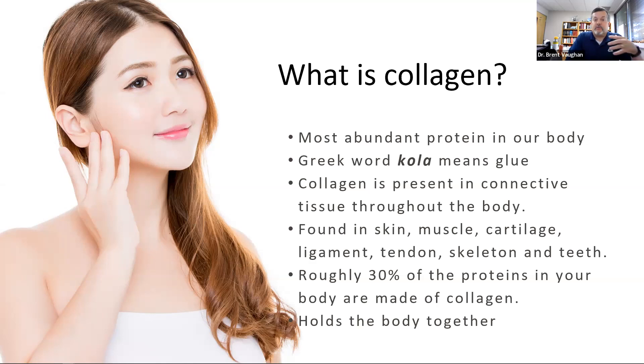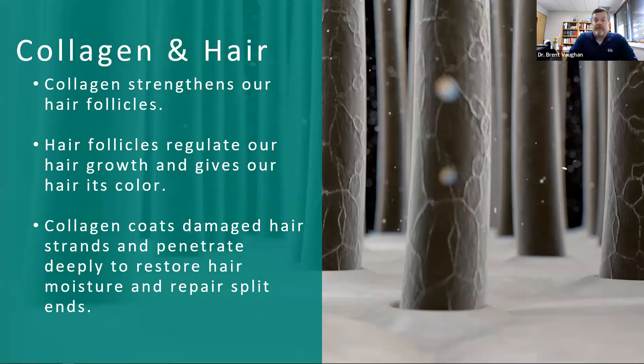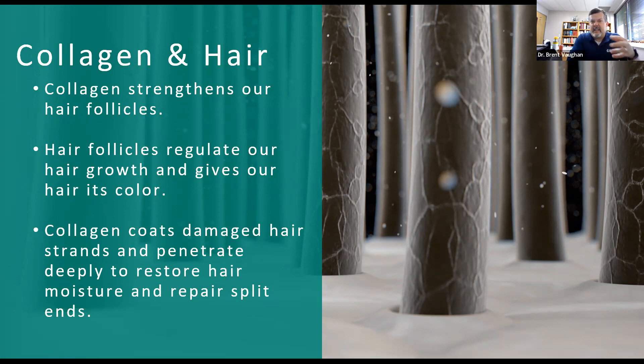So collagen is that main connective tissue. You see it in your skin, muscles, cartilage, tendons, ligaments — all of those things that connect one part of the body to another, and they all contain collagen. Roughly about 30% of the proteins in your body are one form of collagen or another — it's what keeps you all together. It's an important part of anyone's health, there in a number of different important areas all tied to health and well-being.